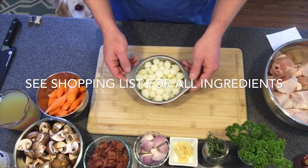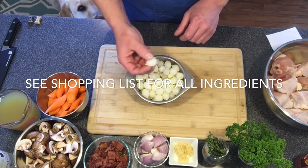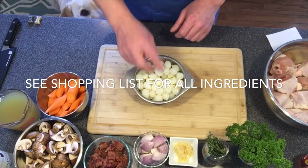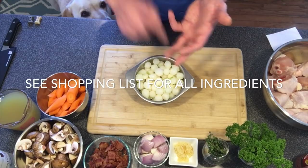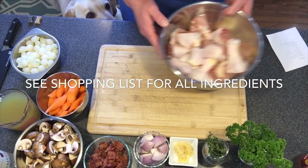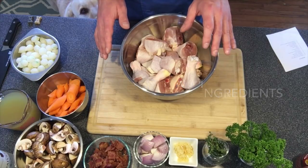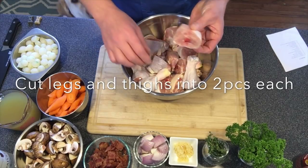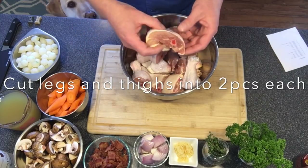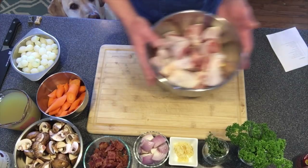We're also going to use pearl onions, which are traditional in the dish. You can use chopped yellow onions, but it's really the pearl onions that are traditional in Coq au Vin. I'm using a package of frozen pearl onions — easy, and it helps with the cleanup. For the chicken, we've used eight chicken thighs and four chicken legs, skin on. I've chopped each one of them in half, which gives us better serving portions. All of that will go into the dish.